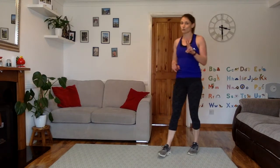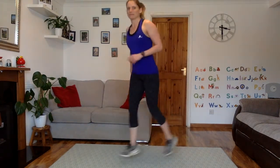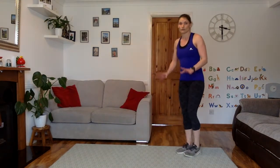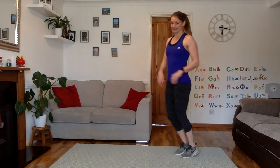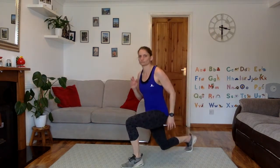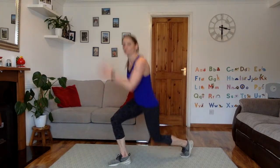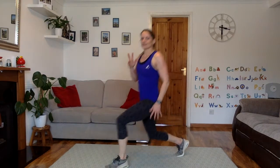Next up we have a choice: lunge jumps or walking lunges. Those of you that are more advanced, do your lunge jumps — you can either switch the feet directly or have a little tap of the feet between each one. Those of you for whom jumping doesn't work for your knees, or you know you're not that advanced, just do stepping lunges instead. 5, 4, 3, 2, 1, let's go. You can tap in the middle, or just do straight jumps, or just be stepping it. Know what's right for you, do what's right for you.